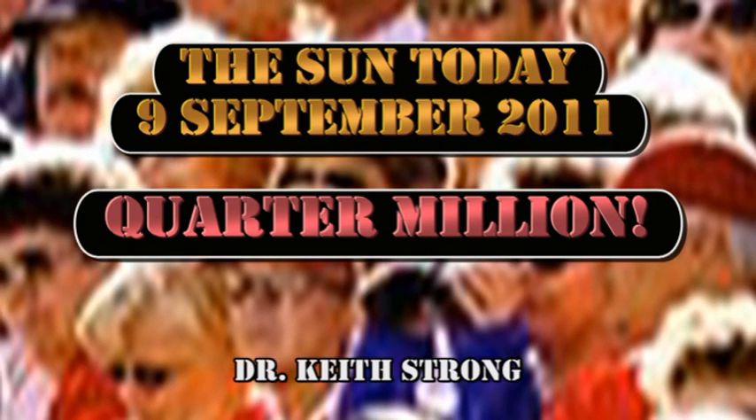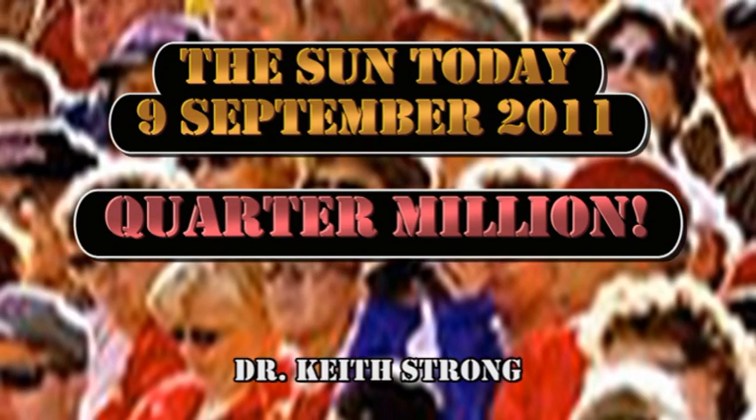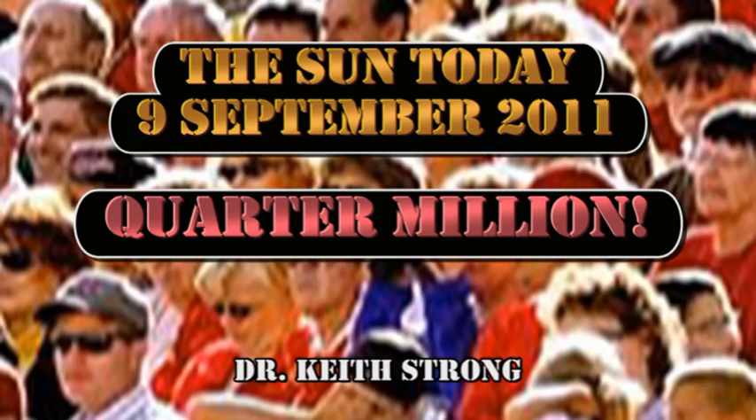This is what is happening on the Sun today, September 9th, 2011. The moderate to high level of activity has continued over the last 24 hours with a couple more M Flares.